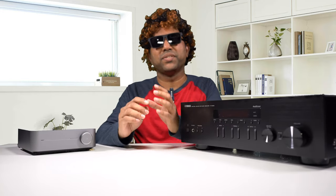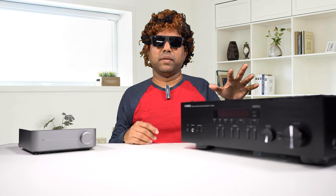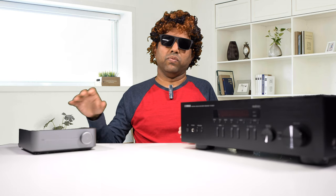Talking about soundstage — this is where these two are totally different. The Wim Amp does not produce a wider soundstage. The soundstage is basically confined to the boundaries of the speakers — left and right — and you don't see it broadening out. The Yamaha's soundstage goes much wider and even deeper, producing a lot of dynamics in the soundstage. The Wim Mini just confines to the speaker boundaries.